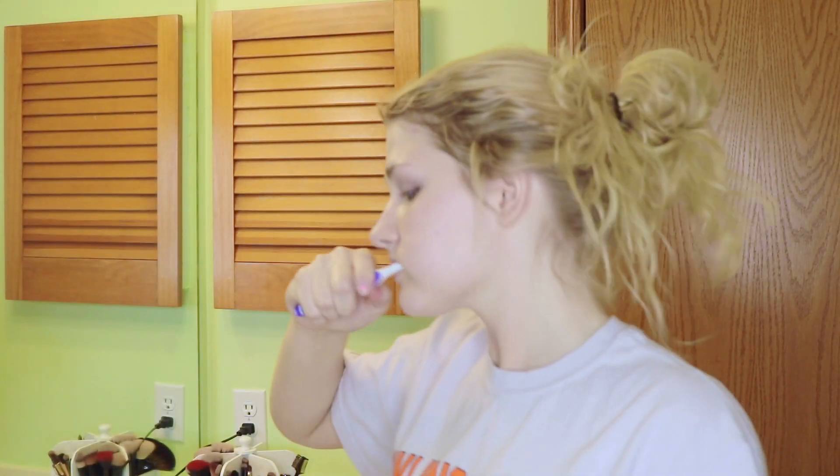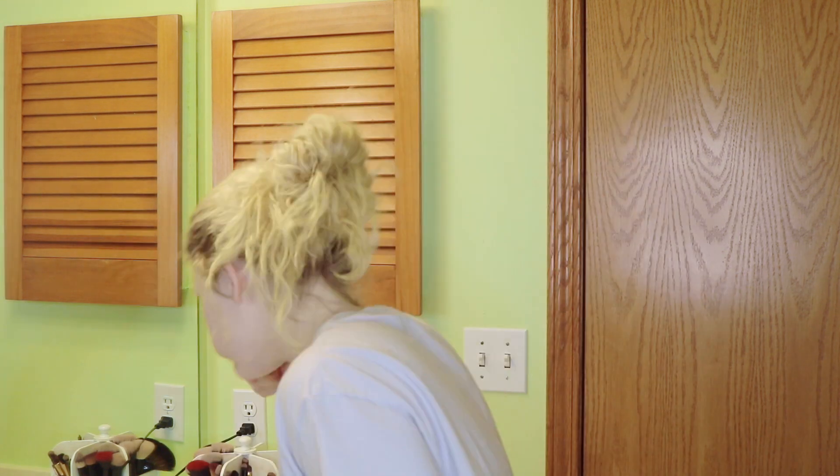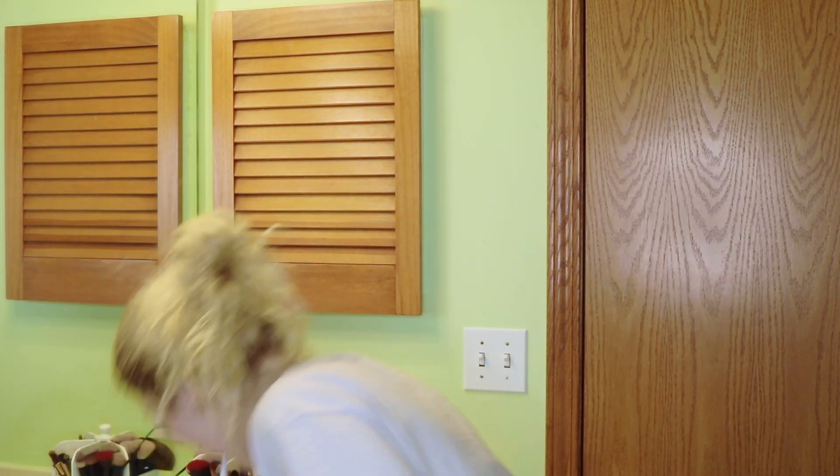You just gotta brush your teeth — make sure they're pearly white for the next day. And that is all I do, so I hope you guys enjoyed this. I'm all ready for bed and I'll see you in my next video. Bye!